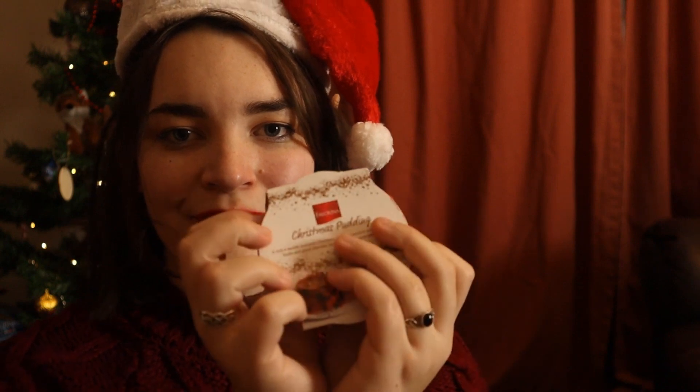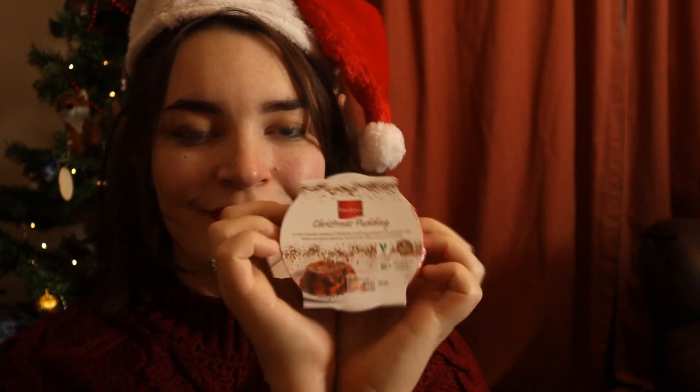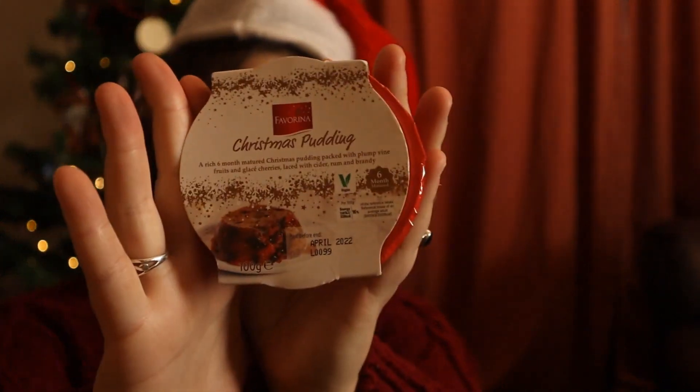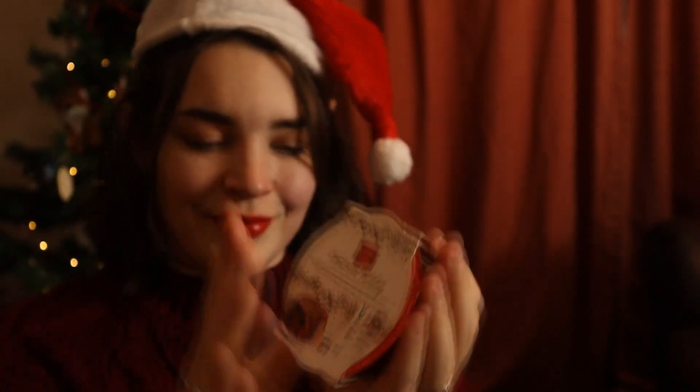And of course I've got some Christmas pudding. This has been matured for six months. Extra nice. You can steam it or you can just put it in the microwave.